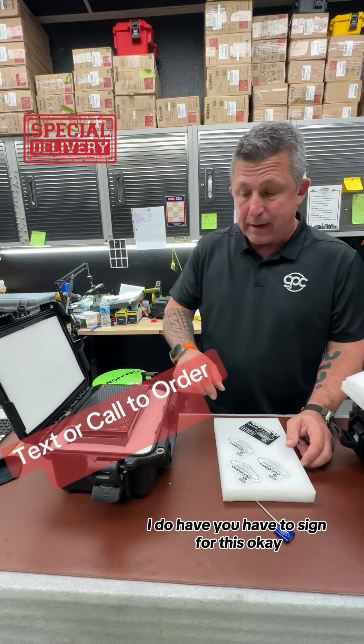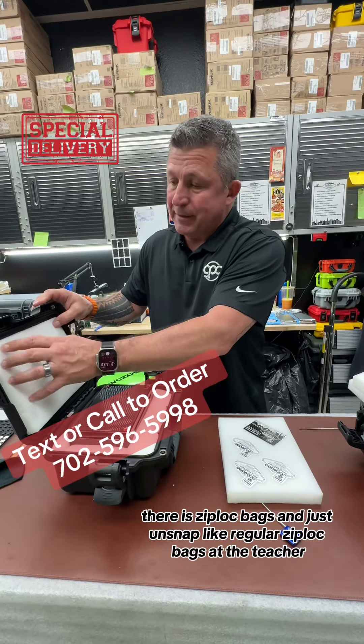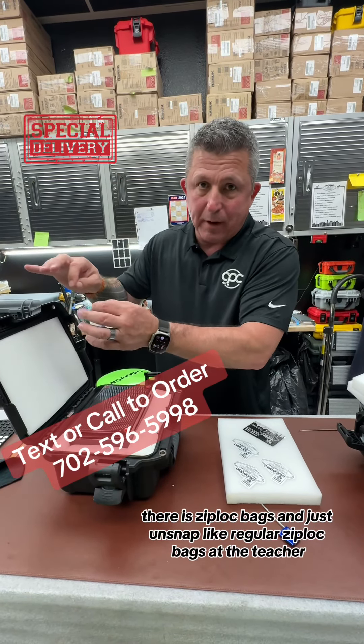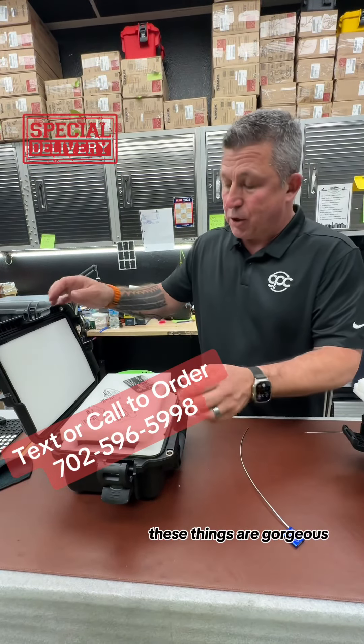I do have you sign for this, okay? We got your matching red tools inside here — just pull those out. They're in Ziploc bags, just unsnapped like regular Ziploc bags. They have to teach everybody everything. These things are gorgeous.